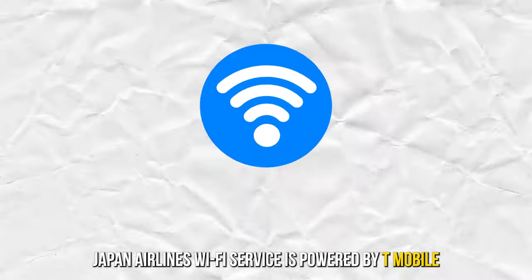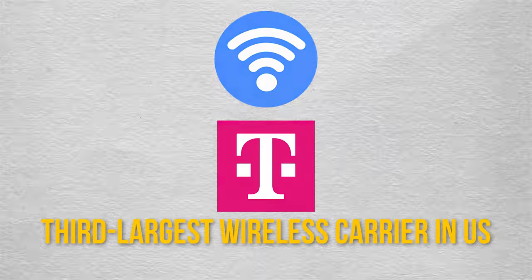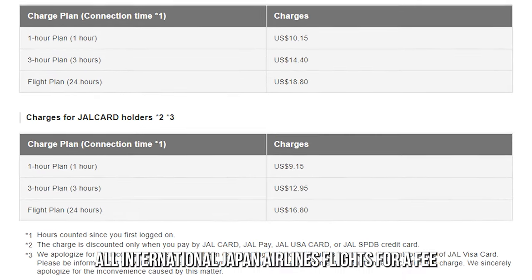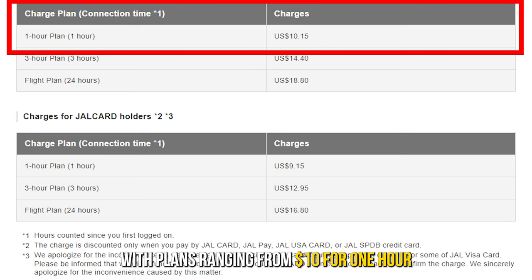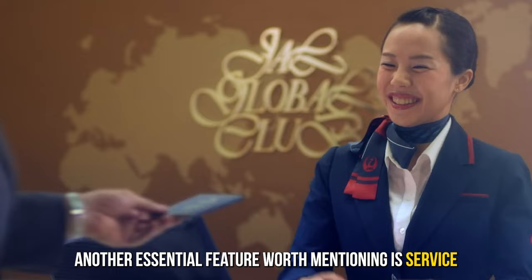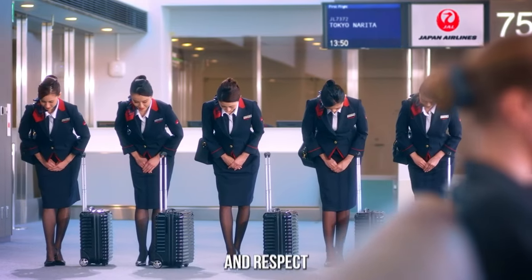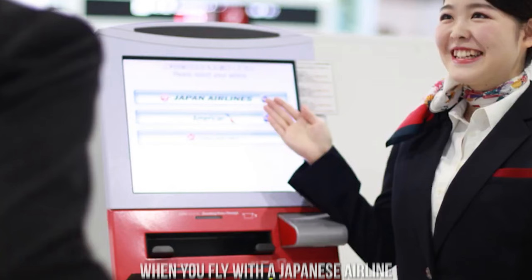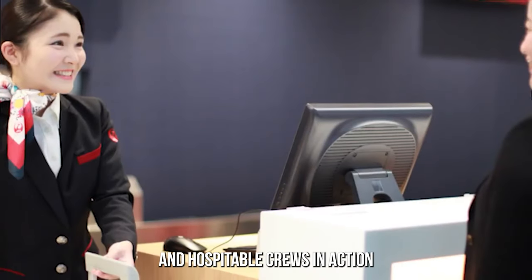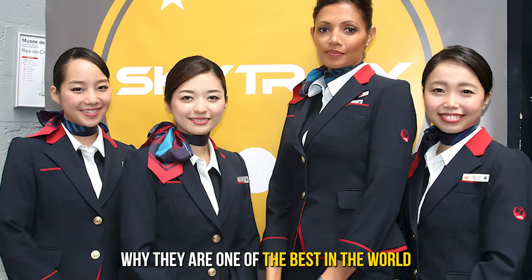Japan Airlines' Wi-Fi service is powered by T-Mobile, the third largest wireless carrier in the United States. Wi-Fi service is available on all international Japan Airlines flights for a fee, with plans ranging from $10 for one hour to $20 for the whole duration of the flight. Another essential feature worth mentioning is service. The Japanese culture is known for its hospitality and respect. When you fly with Japan Airlines, be sure to experience one of the most excellent and hospitable crews in action — the Japan Airlines cabin crew are outstanding, and it's no surprise they are one of the best in the world.